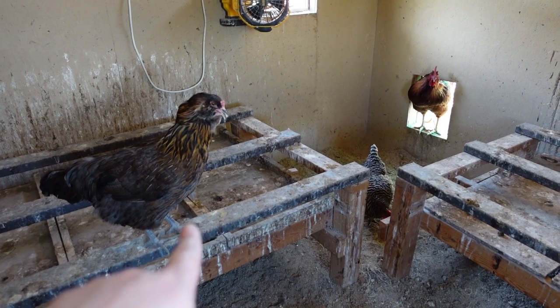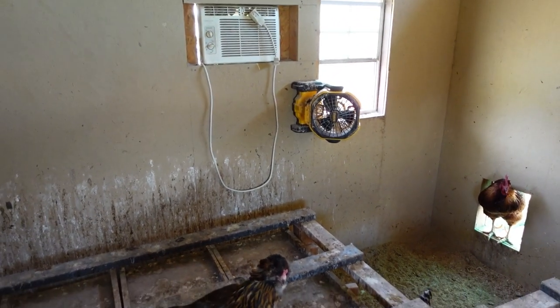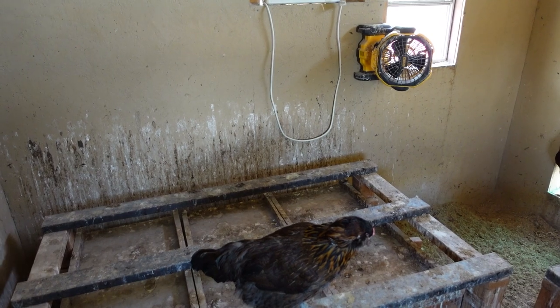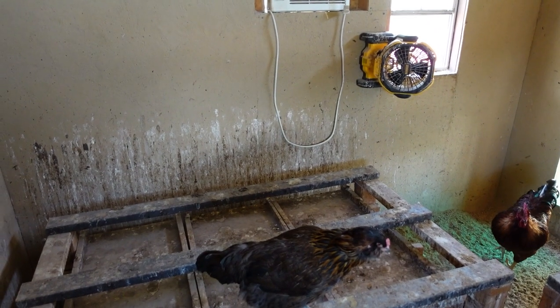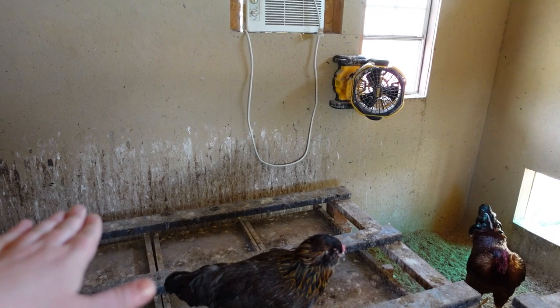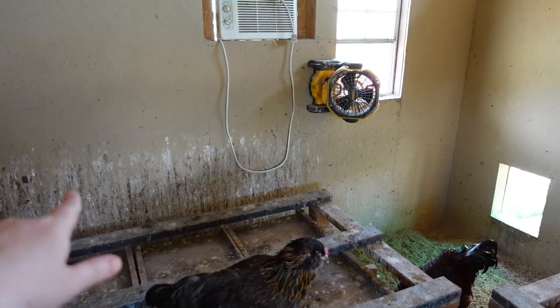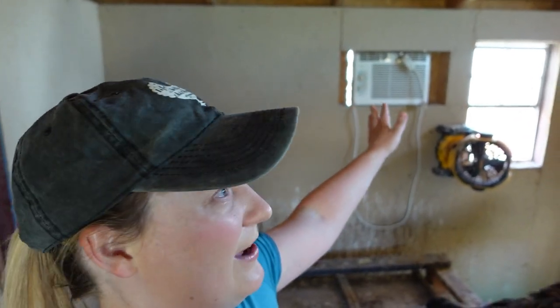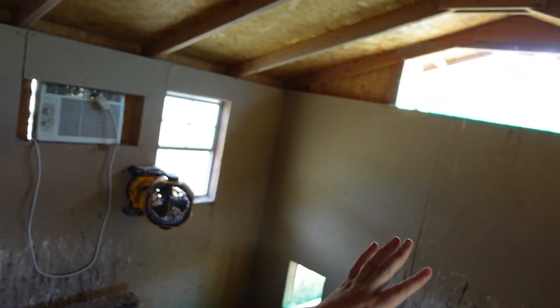I want to show you the big mistake we made with this air conditioner. There you can see their roosting bars, and then you can see how high up that air conditioner was placed. The roosting bars were a bit higher at the time — you can see this poop line along the wall that kind of marks how high the roosting bars had been. But the problem is that even when the roosting bars were higher, the air conditioner was just too high up. In our minds we were thinking, hot air rises, so the cool air should come down and cool the coop. But it just didn't work that way. The air came out and then it exited. We've got a lot of ventilation up high in our coop around the walls, so the air just exited.